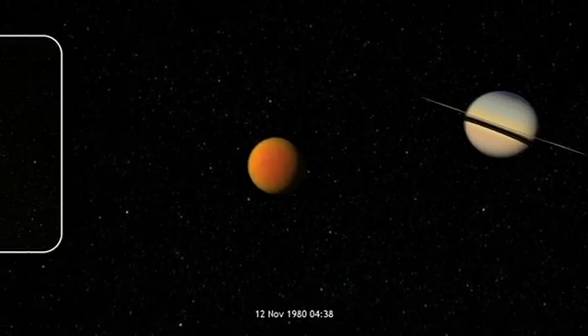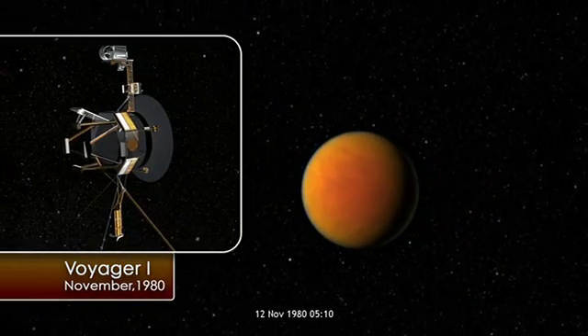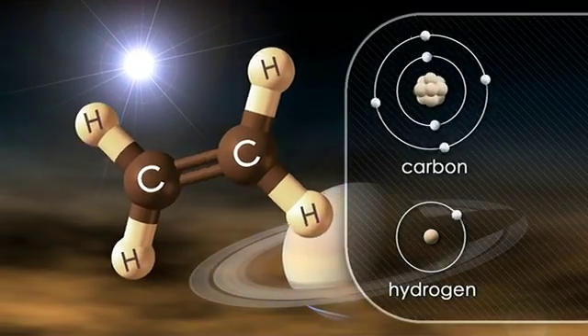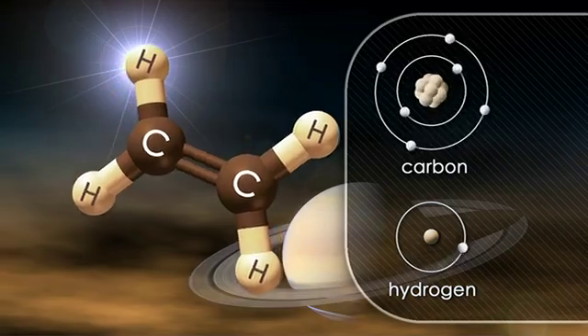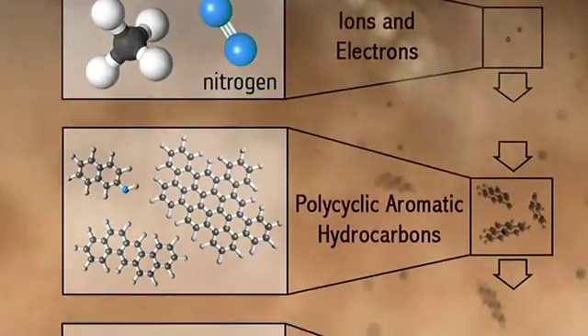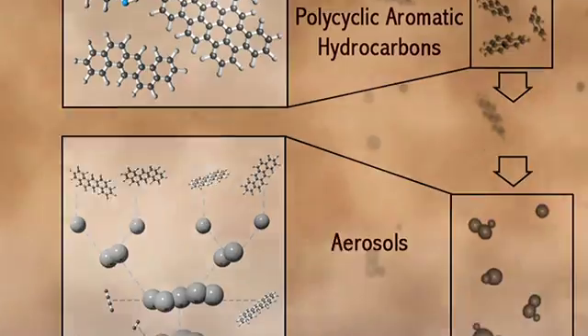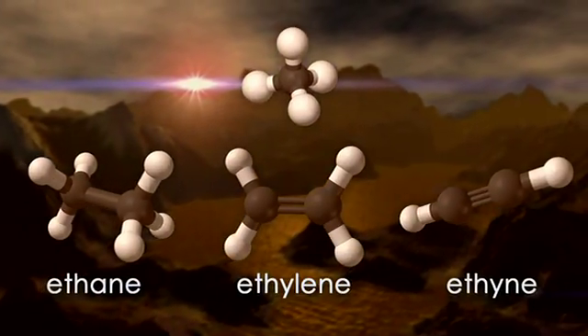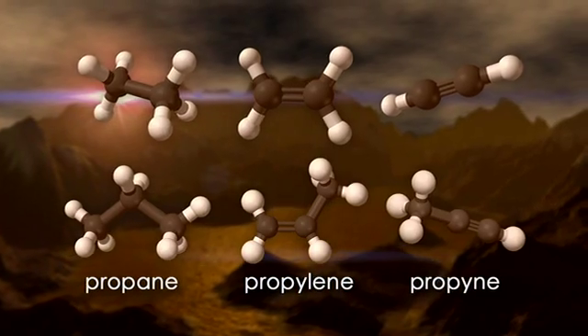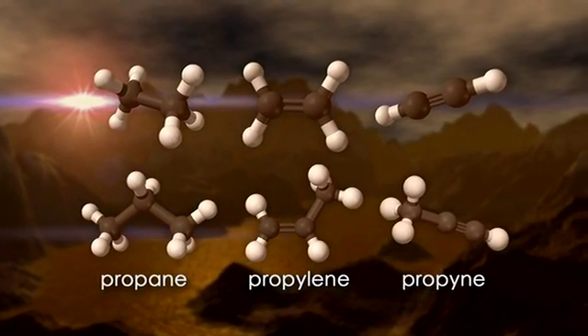Back in 1980, when Voyager 1 flew by Titan and made the first close encounter with that moon, it discovered many new chemical species in the atmosphere. A lot of these are what we call hydrocarbons, which are composed of two types of atom: carbon and hydrogen. These are derived from methane — after the methane is broken apart by sunlight, it forms into longer and longer chain molecules, so you can add first two carbons together to make a family of molecules, and you can also form three carbons together to form a heavier family of molecules.